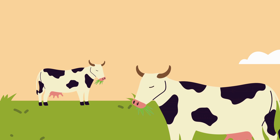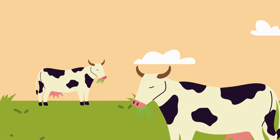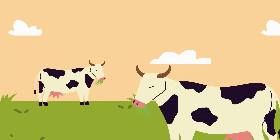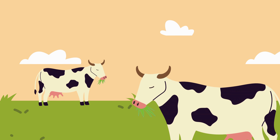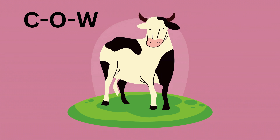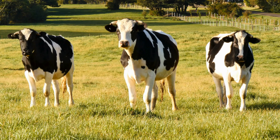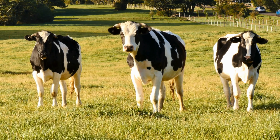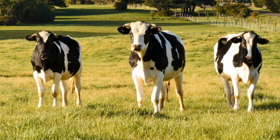Our first friend on the farm is a big and friendly creature known for its loud moo. Can you guess who it is? That's right, it's the cow! Let's spell it together: C-O-W, cow. Now here's a fun fact about cows: